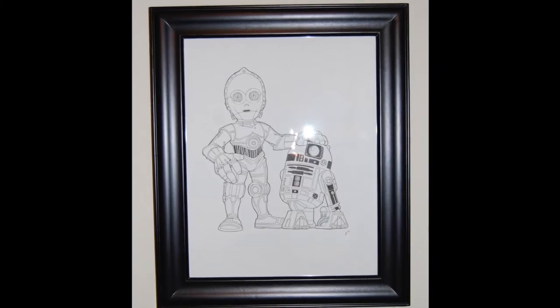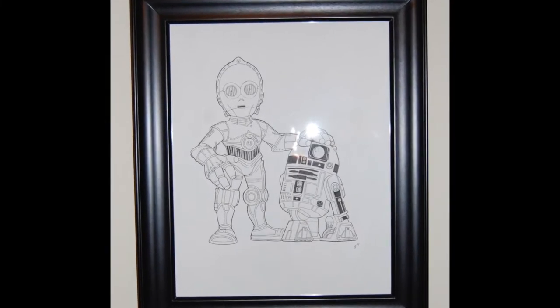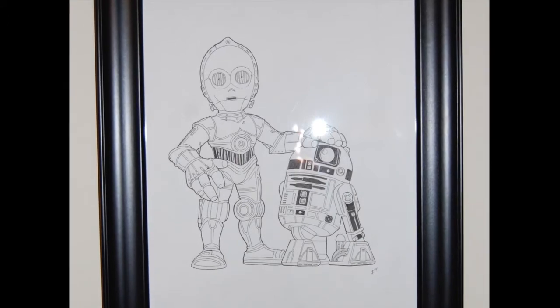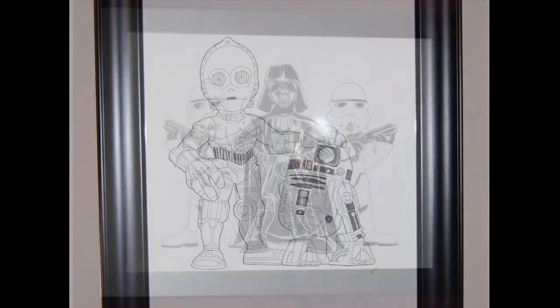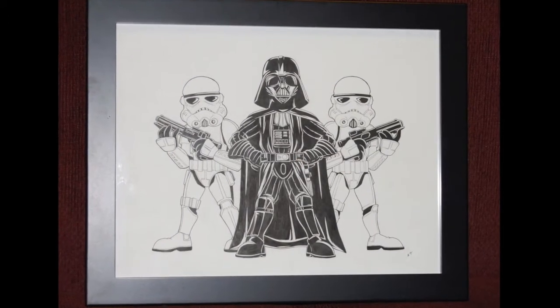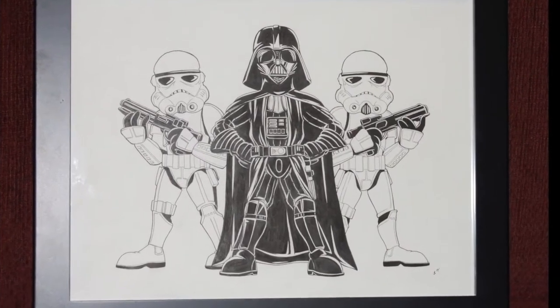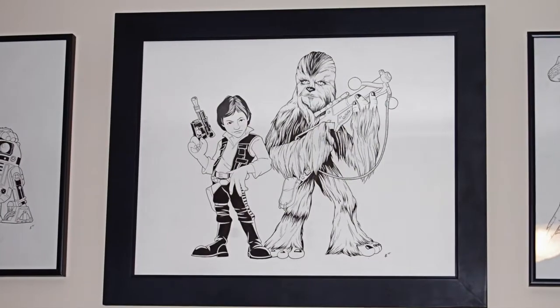A number of years ago, Jeff was doing art commissions in a sort of super deformed style that he called Attack of the Cute. I commissioned this piece with R2D2 and C-3PO and just loved the style and the detail he put into them. They were also pretty affordable, so I had him do a lot of my favorite characters, including the ones you see here.